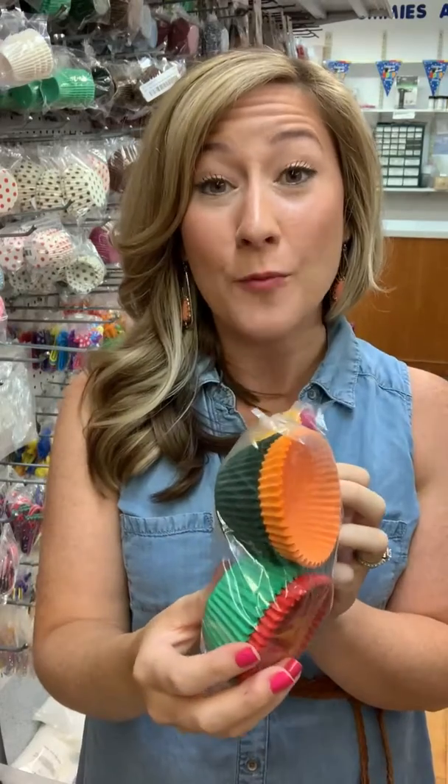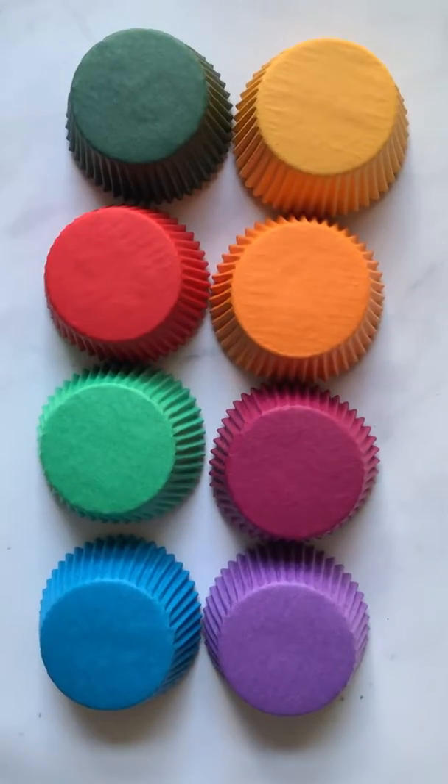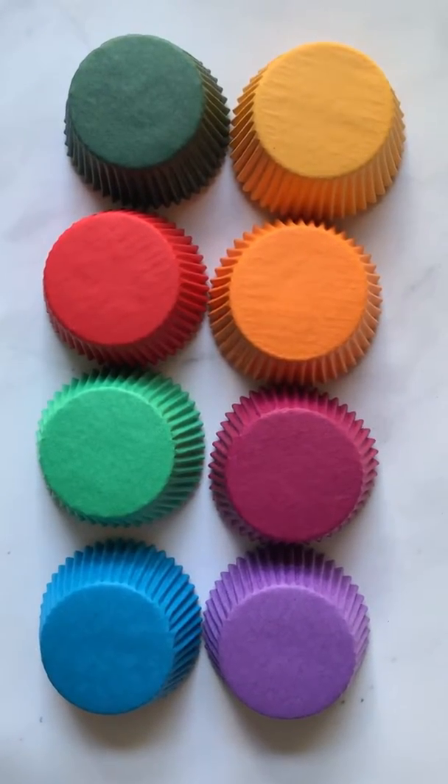I love this mix pack because it allows you to sample each of the colors that we carry so you can see how beautiful they bake. This assortment pack contains 20 pieces of each color — that's 160 cupcake liners for you to have fun baking with.